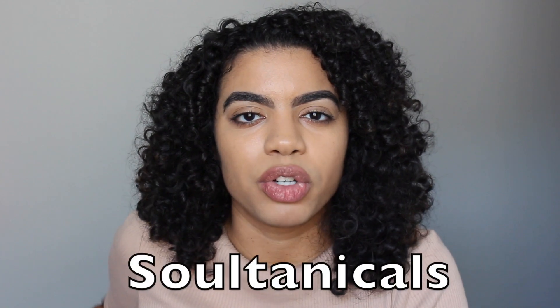What I like in a good hair day is when it has all these characteristics: defined, moisturized, full, soft — when it has all those traits together. Looking back at the bad hair day footage, it just looks weighed down and oily. I'm not sure how I feel about the Soltanicals Marula Mover product — it's too heavy for my hair and I might have to give it away.